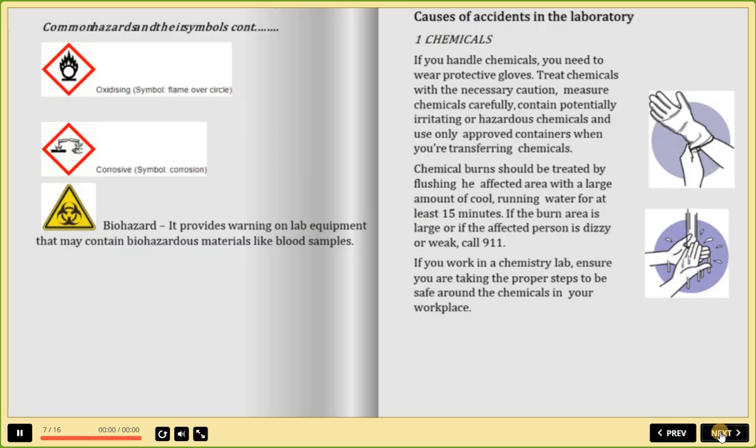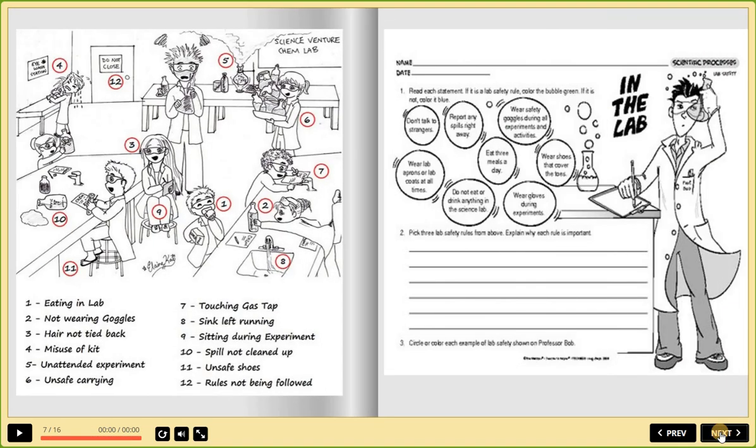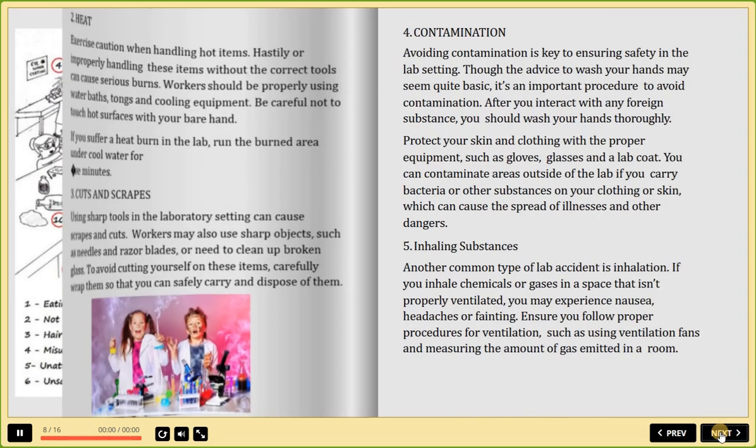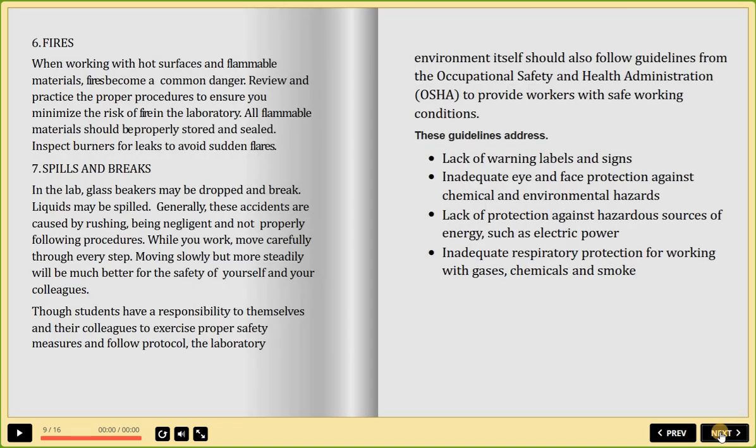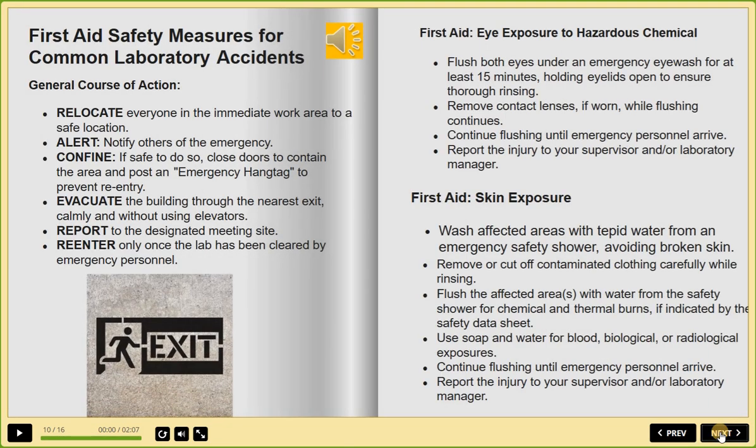Why choose our eBook? Comprehensive notes and audio for easy learning. Affordable at just 100 shillings. Use offline on any device with PDF or Foxit PDF readers. Download now from our website and give your child the best learning experience.